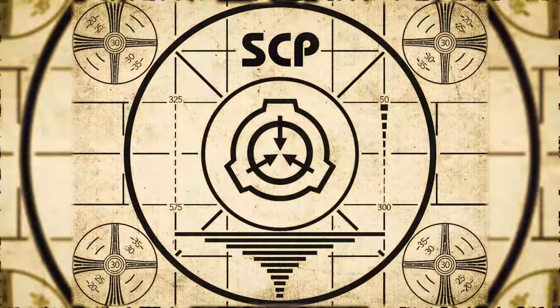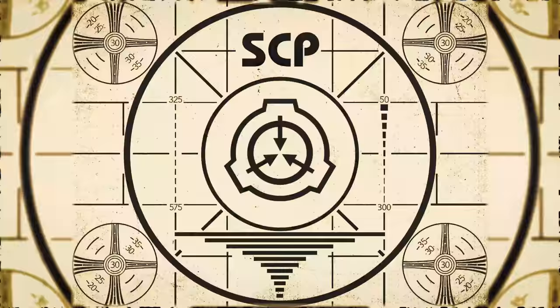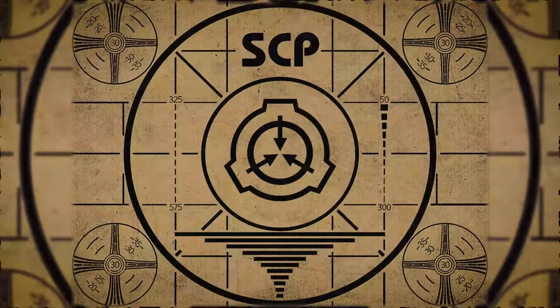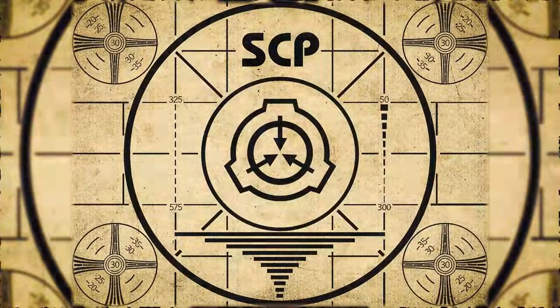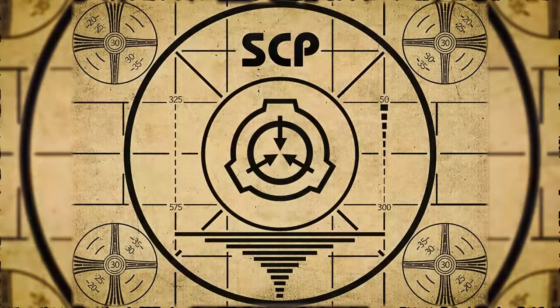Lesson complete. If you missed the previous orientation, go watch SCP-688 Hole Dwellers right now. Or for the complete course, watch this playlist.